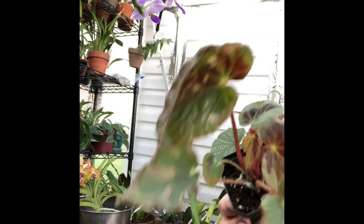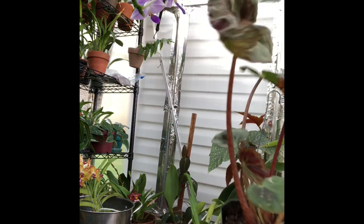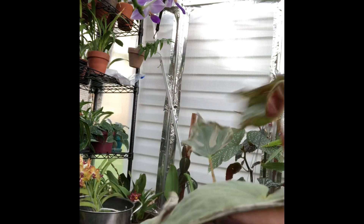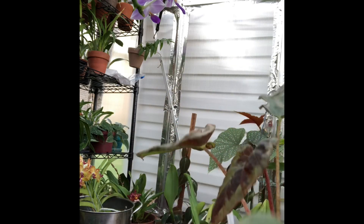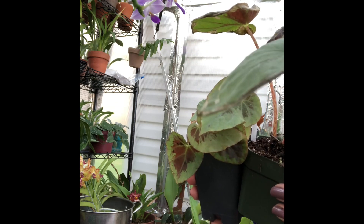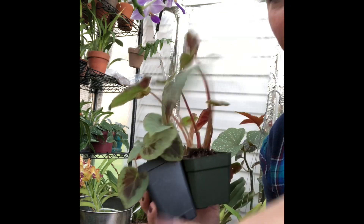So here's the one that I received first, and you can see it really did not fare well with shipping. It was not happy. And you can see that this one is quite smaller in size. Begonias can grow pretty fast, but I'm going to keep it real with you guys.